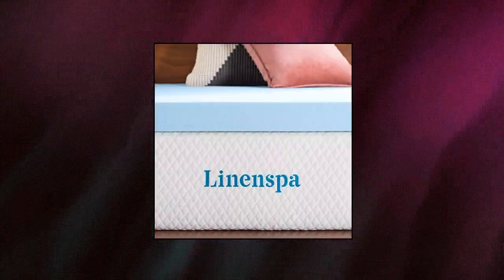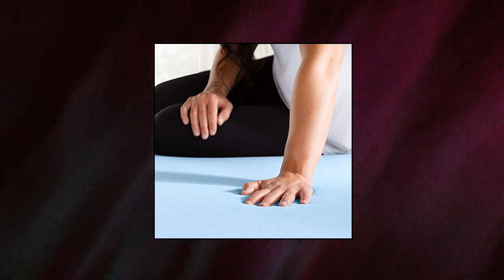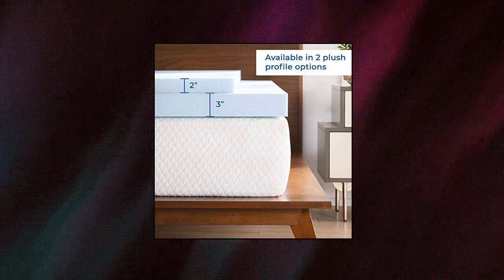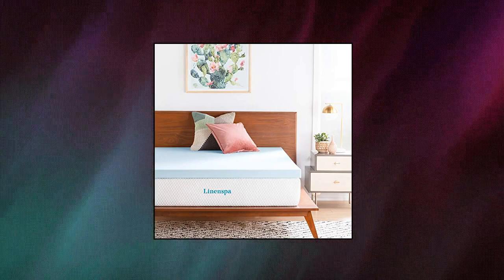Linenspa 3-Inch Gel-Infused RV Queen Memory Foam Mattress Topper — 3 inches of ultra-plush memory foam that conforms to your curves and hugs you to sleep, infused with temperature-regulating gel beads that capture and dissipate heat to help prevent overheating. Comfortable memory foam distributes weight evenly to align the spine and alleviate pressure points, available in plush 2-inch and 3-inch profiles.